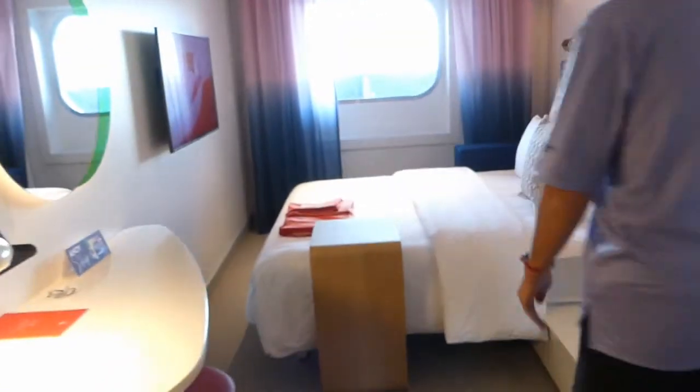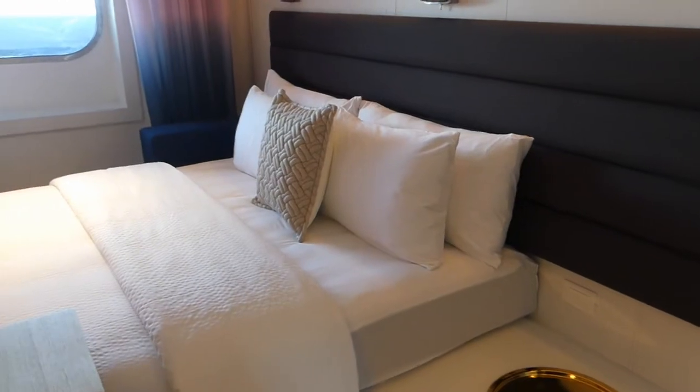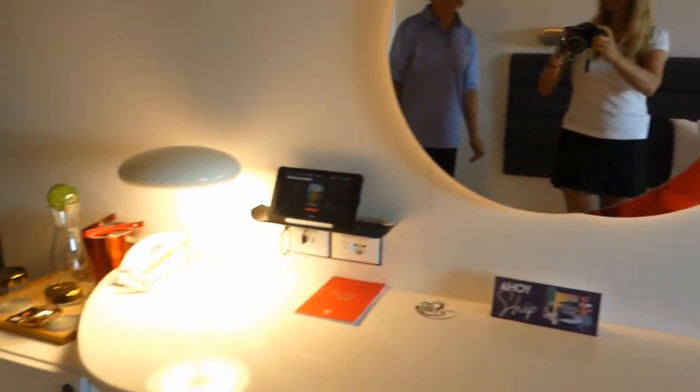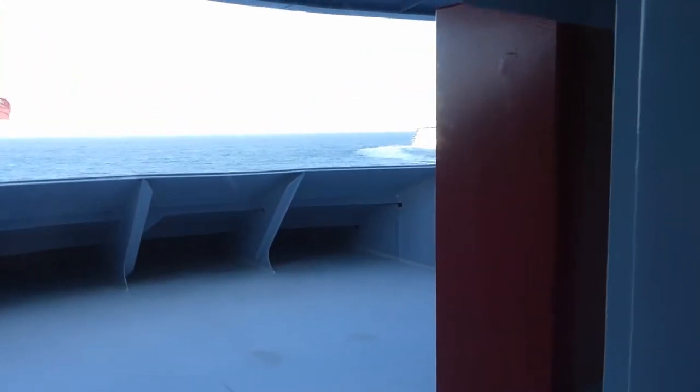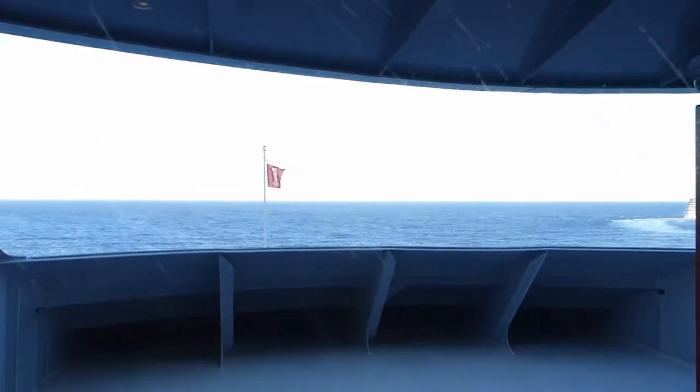The next category on our tour is the ocean view, which is called the sea view on this boat. We are in 12-360-A — this is a forward-facing sea view cabin. It might look familiar: it's the king bed configuration, all the same, but this one has a window instead of a balcony. It's kind of unique because it's forward-facing, so you get the bulkhead and a very nice view.